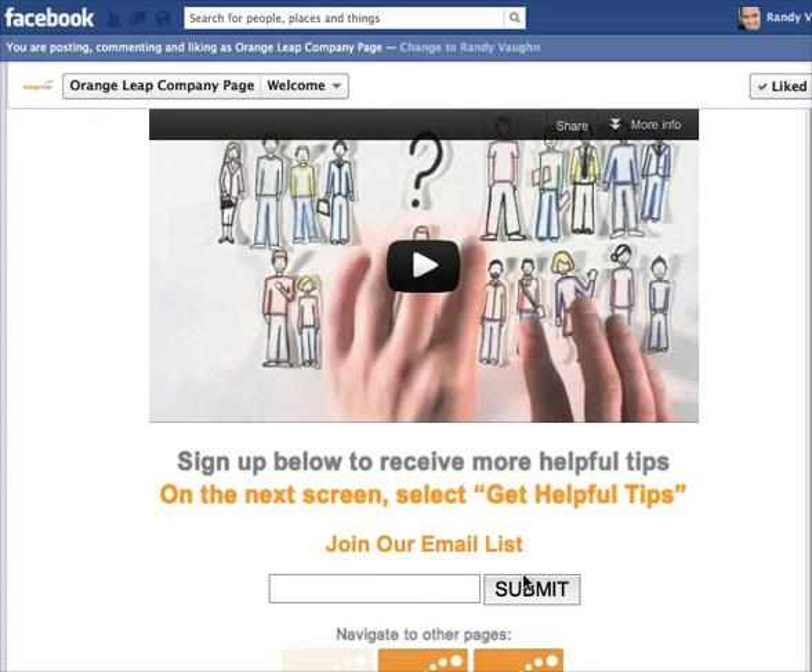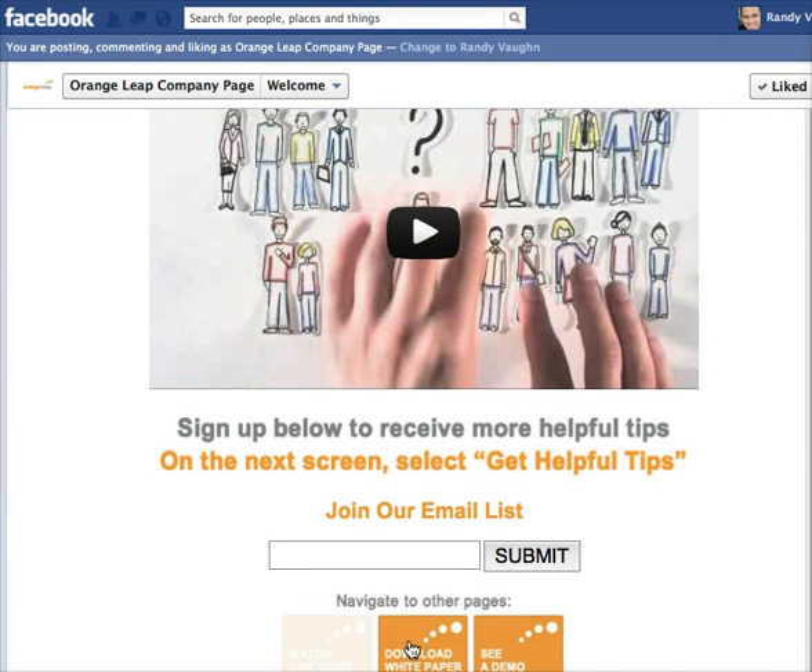We're looking for ways to keep them on the page longer, and we've actually got an email capture here as well. This is from Constant Contact, so we're able to upload that too. Two things we're trying to get them to do here: stay on the page longer and watch the video, and see if we can get them onto the newsletter list. There's also a little navigation to take them further.